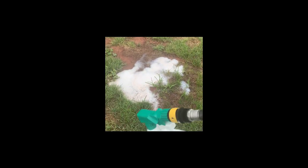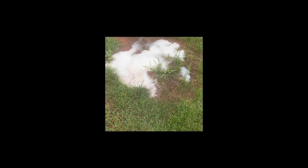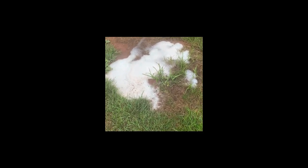For those of you with a hornet problem, get yourself one of these bottles. I filled it up with liquid soap, and this is unbelievable — they are so persistent.